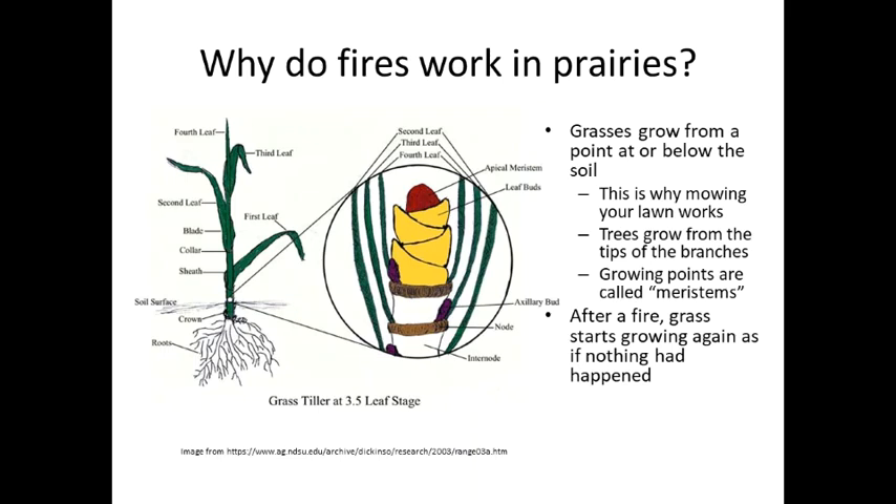But why do fires work in prairies? Part of the answer is because grass grows from a point at or below the soil surface — this is why mowing your yard works, because if grass died every time it was mowed, that wouldn't work. Trees grow differently; they grow from the tips of the branches. These growing points are called meristems. Because grass starts growing underneath or right at the soil surface, grass starts growing as soon as the fire has passed, as if nothing had happened. It's kind of like why you can cut your hair — if you cut off the growing part, your hair will grow back. Trees don't work the same way as grass and hair do.